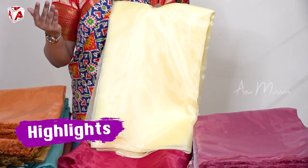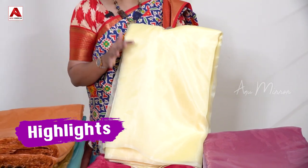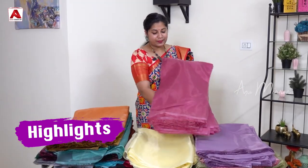In the market, the price is 100 rupees per meter, but it is available here for 60 rupees per meter. There are a lot of shades here, but it is very pleasant, rich, and nice pastel shades.